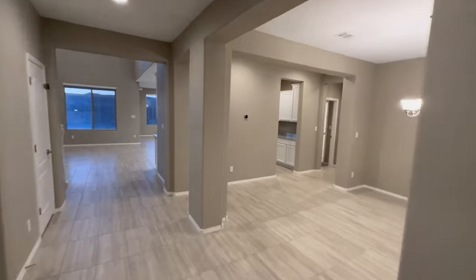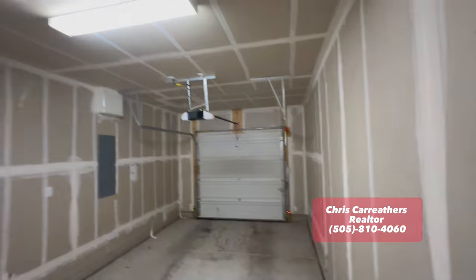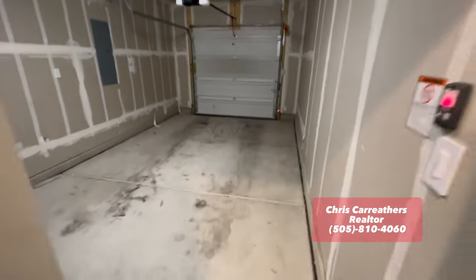My name is Chris Carruthers. I am a local realtor here in Albuquerque, New Mexico. Whether you're thinking about relocating to New Mexico or want to buy or sell any real estate here in town, give me a call. Bye!